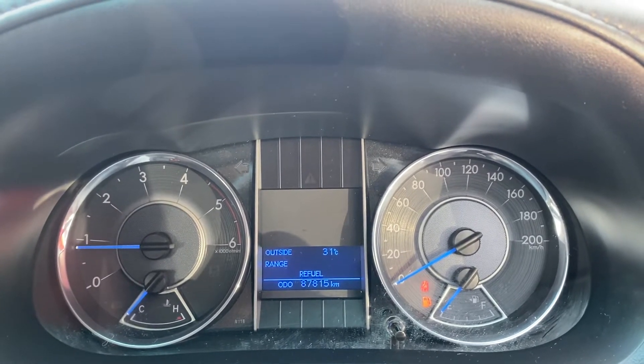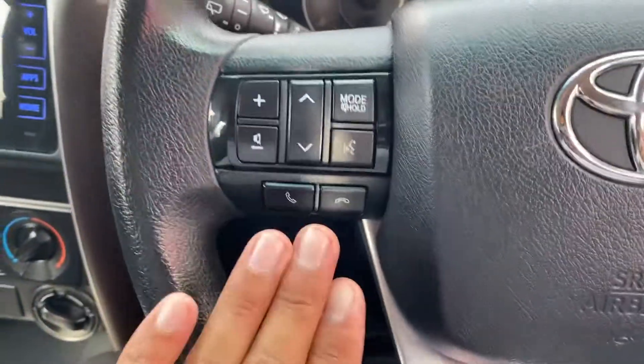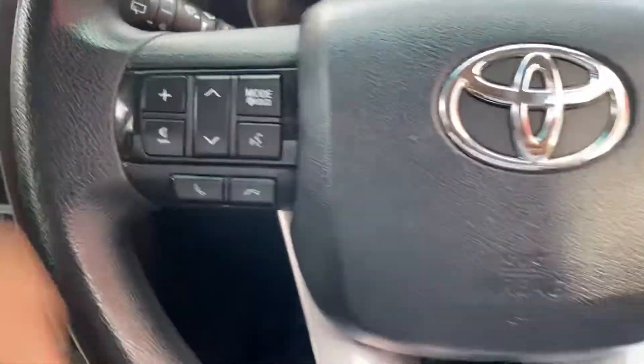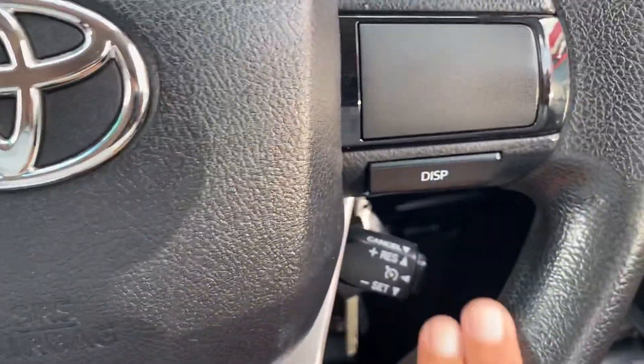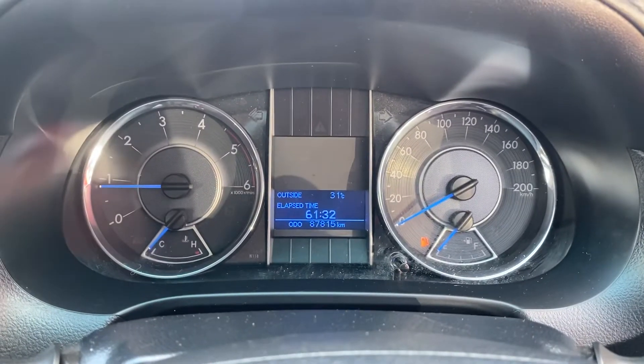No funny ticks or noises there, which is great. Steering wheel has the airbag and horn, Bluetooth voice commands, next track or station controls there as well. Cruise control is here, and you've got the display on the dash there as well for your different settings.